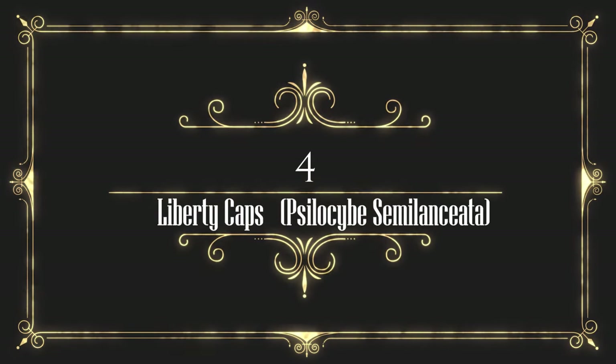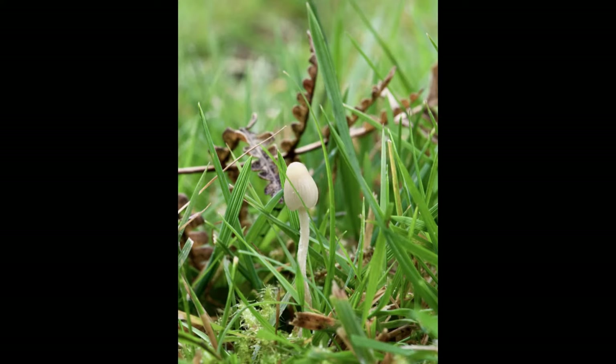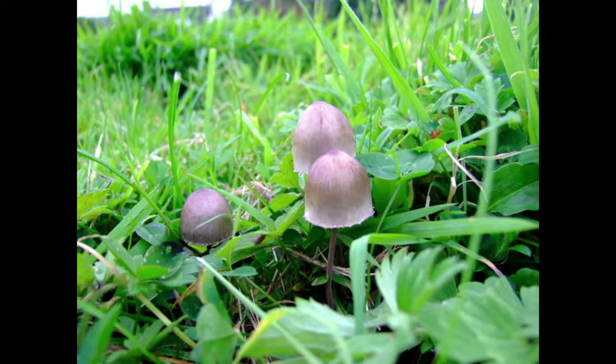Number 4: Liberty Caps, Psilocybe semilanceata. Typically found in the fall in pastures, fields, lawns or grassy areas, especially areas grazed by sheep and cows.